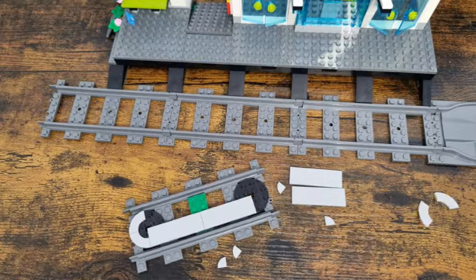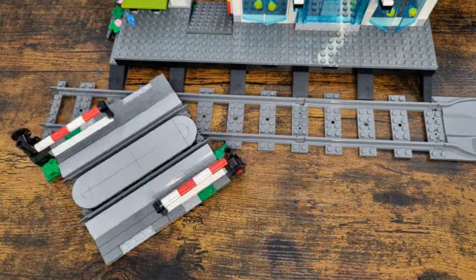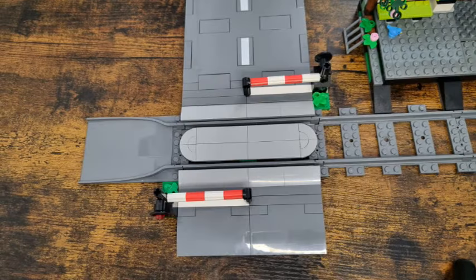A little bit of track to start with. Oh, a level crossing — that's cool. Now it needs a road. Hold on, that's not right. Ah, that's better.